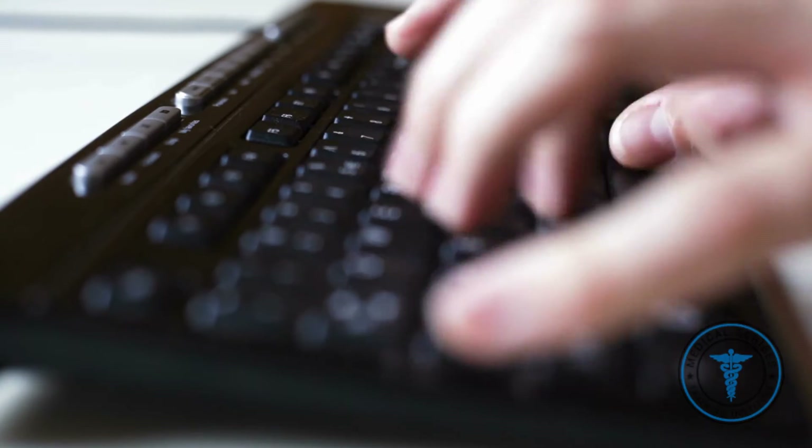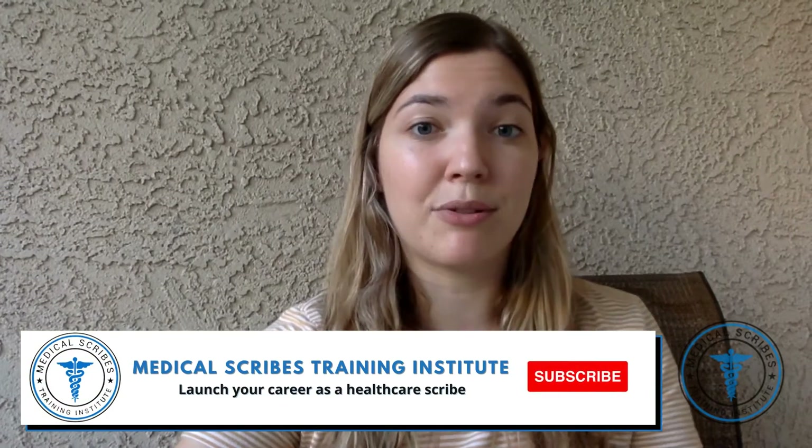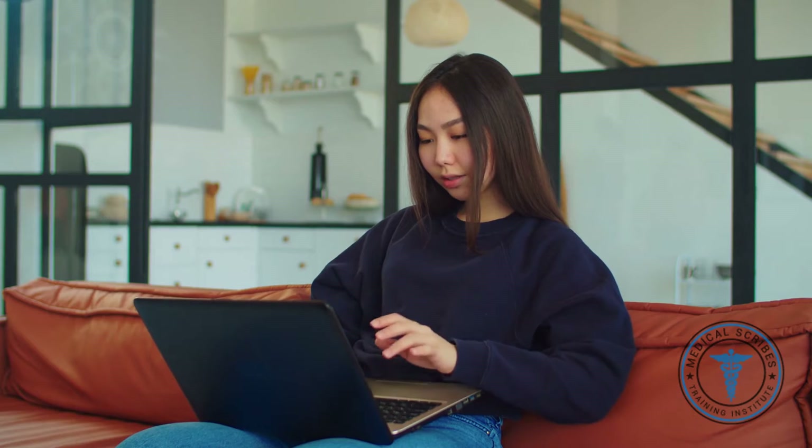While your provider is talking to you and telling you a history, if you can be typing and looking at them at the same time, it shows that you really know your skills. This can be practiced with online typing tests at home or just by typing up different paragraphs you find online.